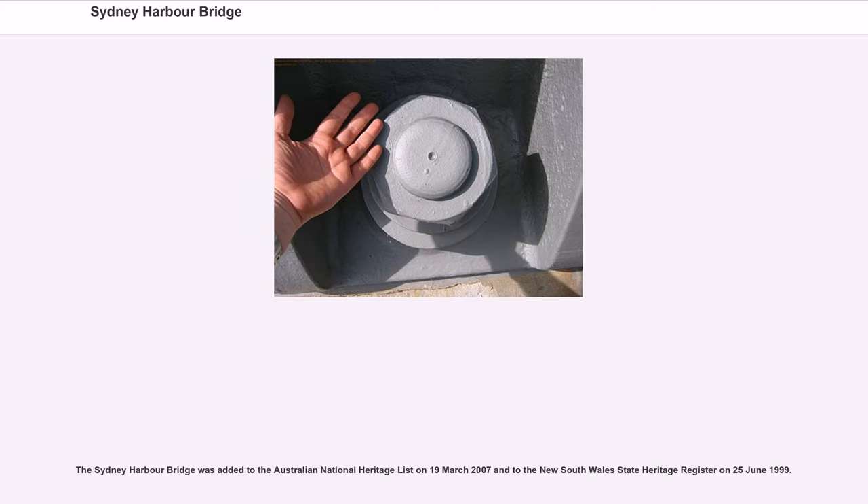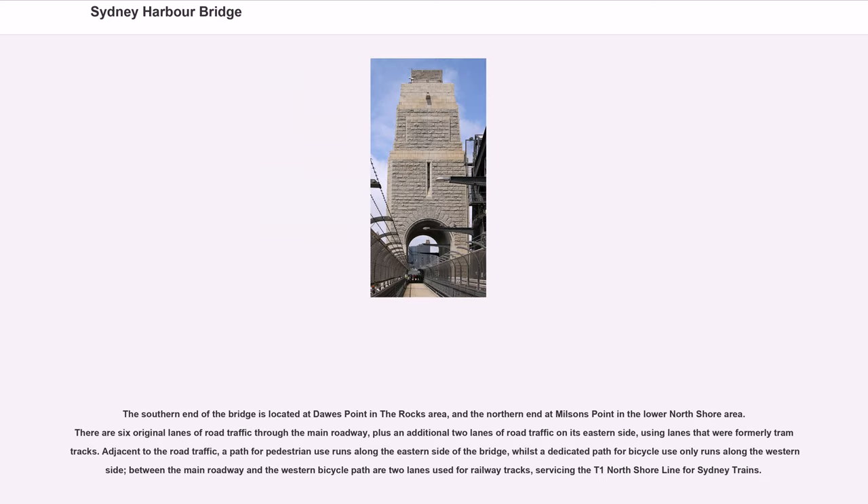The Sydney Harbour Bridge was added to the Australian National Heritage List on March 19, 2007 and to the New South Wales State Heritage Register on June 25, 1999. The southern end of the bridge is located at Dawes Point in the Rocks area, and the northern end at Milsons Point in the Lower North Shore area. There are six original lanes of road traffic through the main roadway, plus an additional two lanes on its eastern side, using lanes that were formerly tram tracks. A path for pedestrian use runs along the eastern side of the bridge, whilst a dedicated path for bicycle use only runs along the western side.